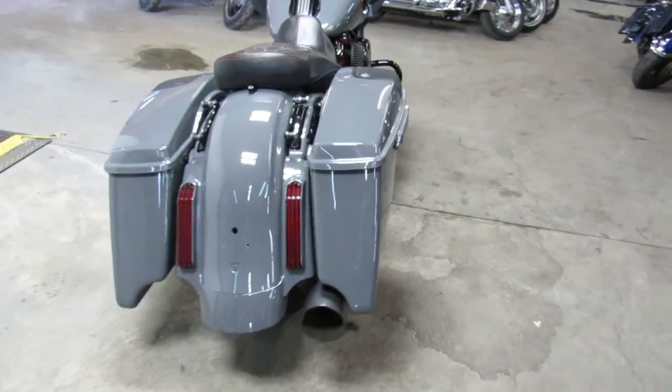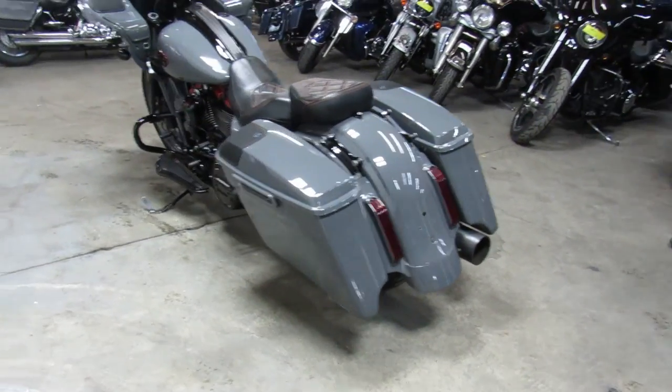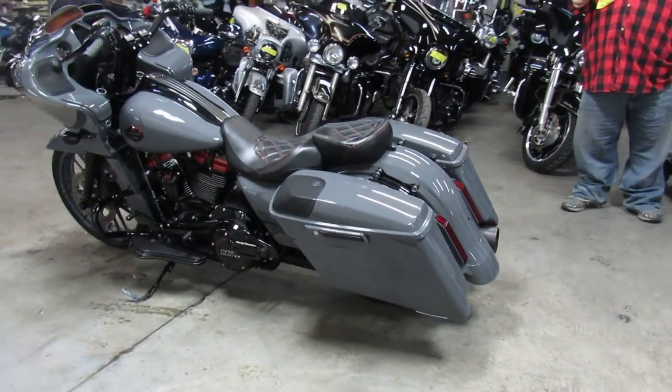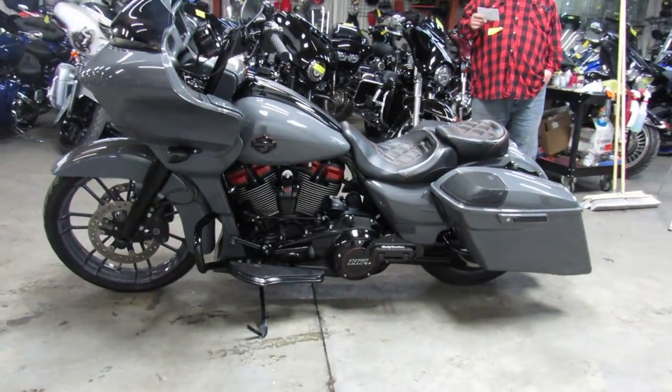Hey guys, ApprovalPowerSports.com here doing some videos on some Harleys we just got in. You're going to want to take a close look at this one — this is a 2018 Road Glide Screamin' Eagle. It's got that 117 cubic inch motor.